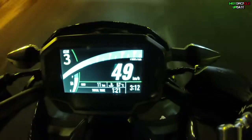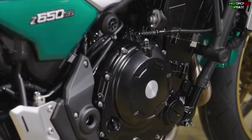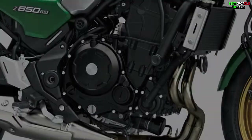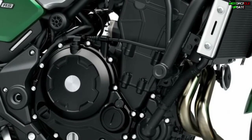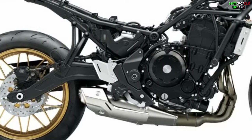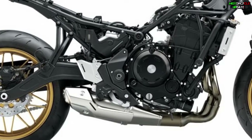Similar to the naked bike Z650 2022 version, the Kawasaki Z650RS is also equipped with a 649cc double-cylinder engine, producing a maximum capacity of 68 PS at 8,000 rpm and maximum torque of 64 Nm at 6,700 rpm.